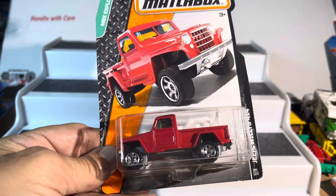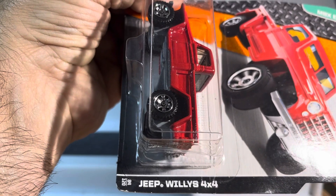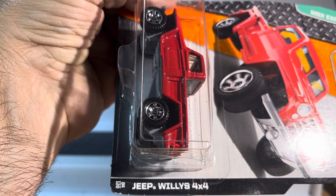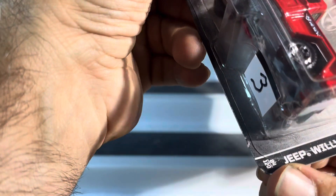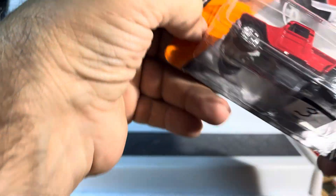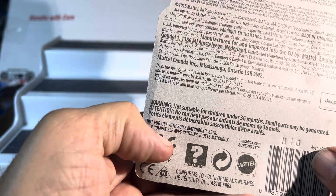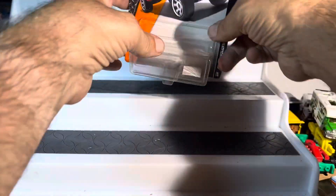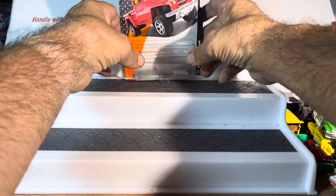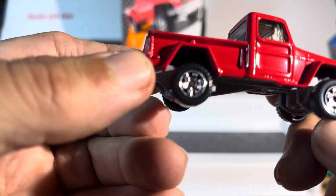What's up guys, thanks for watching the show, appreciate you tuning in. We have a Jeep Willys 4x4 — it doesn't really say, I don't think it's an '84, just says Jeep Willys 4x4. All right, let's see what else we got here. It's super clean, super nice.